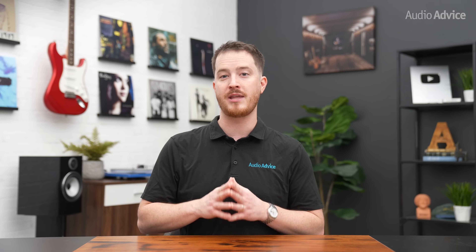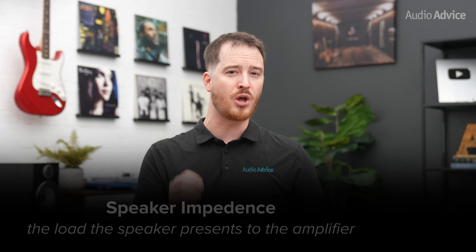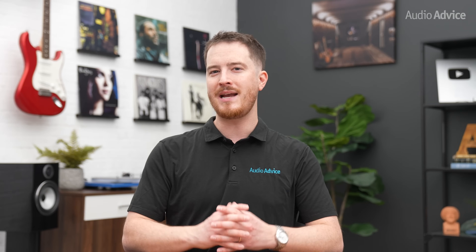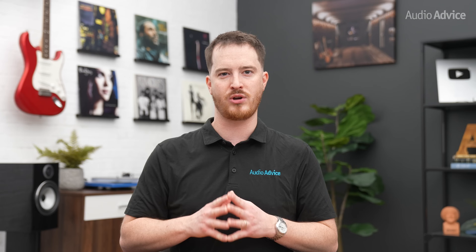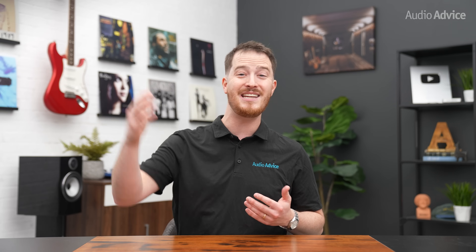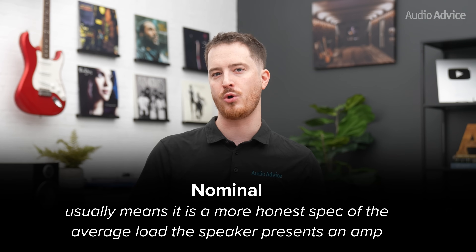We've come to the final number you might be curious about, which is speaker impedance. Speaker impedance is measured in ohms and it's essentially the load the speaker presents to the amplifier. You're going to see numbers like 4, 6, and 8 ohms. Technically, a well-made amplifier will put out more power into a 4 ohm speaker load, but here's where the specs get a little tricky. There's no universal way to measure speaker impedance. No speaker is just 4 or 8 ohms, as the resistance a speaker shows an amplifier changes with the frequency. Some may dip down as low as 2 ohms at lower frequencies and go as high as 16 ohms or much higher as the frequency increases. If you see the word 'nominal' with the impedance number, that usually means it's a more honest spec of the average load the speaker presents to an amp.